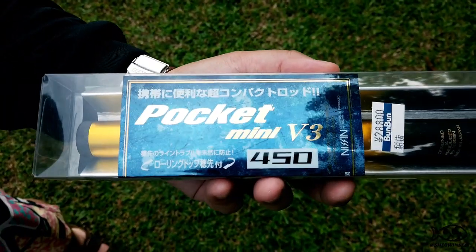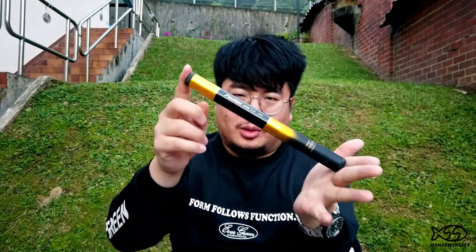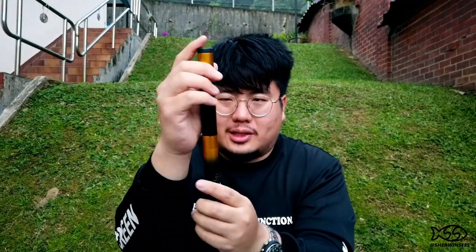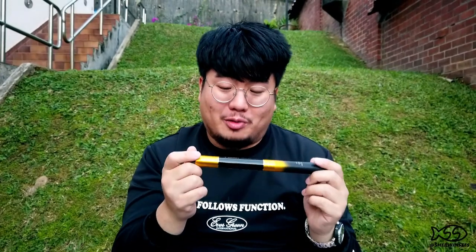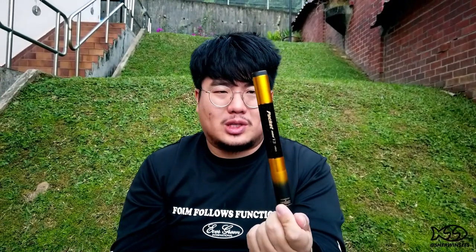One of the things we kept seeing in the tackle store catalogs but seemed to be out of stock everywhere was this — the Nissan Pocket V3 Mini. It's a very short, compact, and pocketable pole rod used for keiryu fishing as well. What's cool about it is despite its tiny size, it actually extends to 4.5 meters and it's not unwieldy at all — it's really comfortable. We were looking for this for quite a while and finally found it on our last day of tackle shopping at Banban in Umeda, so we decided to pick one up.